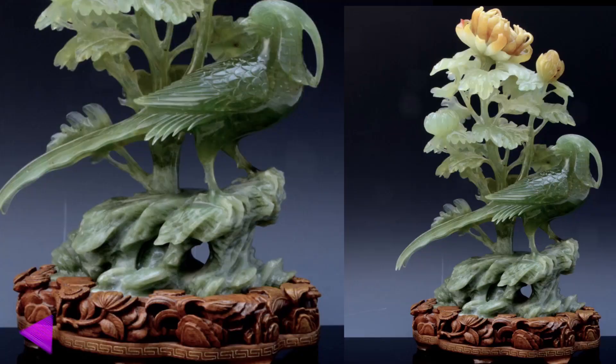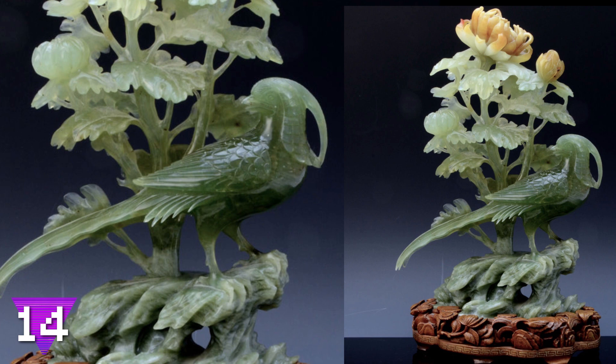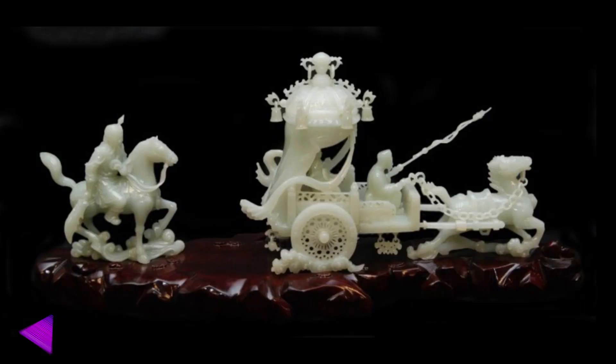Number 14: a jade bird. If the bird in this piece were real, it would love the spot it found itself in. That flower may not be big enough to shelter him from any wind or rain, but it's beautiful enough to bring him happiness every day.